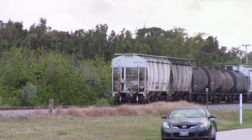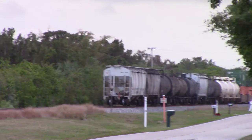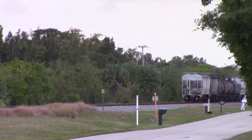A northerly breeze blowing cool air on us this morning, and a bit of cloud cover to our east. Interesting weather pattern for mid-April.